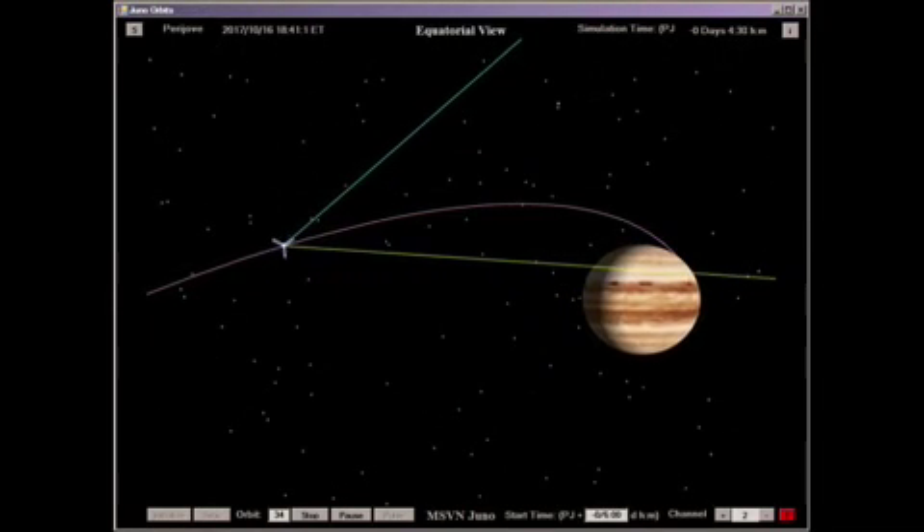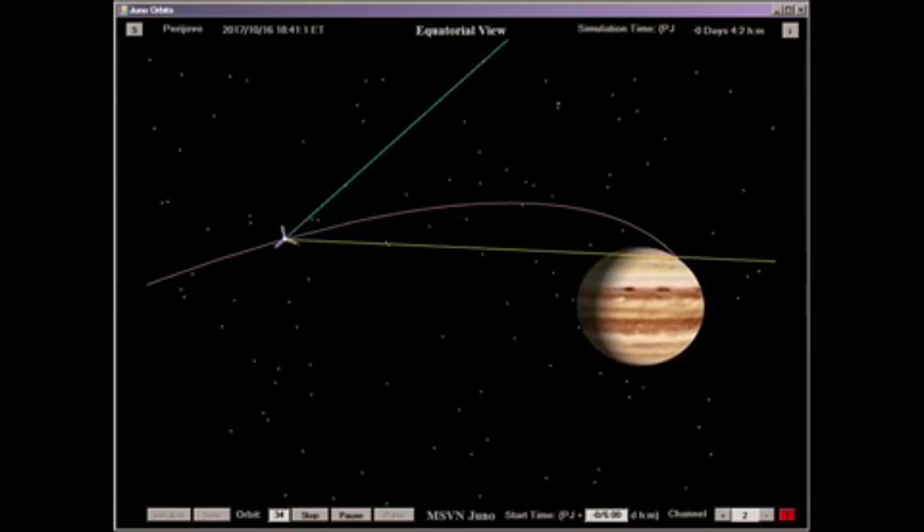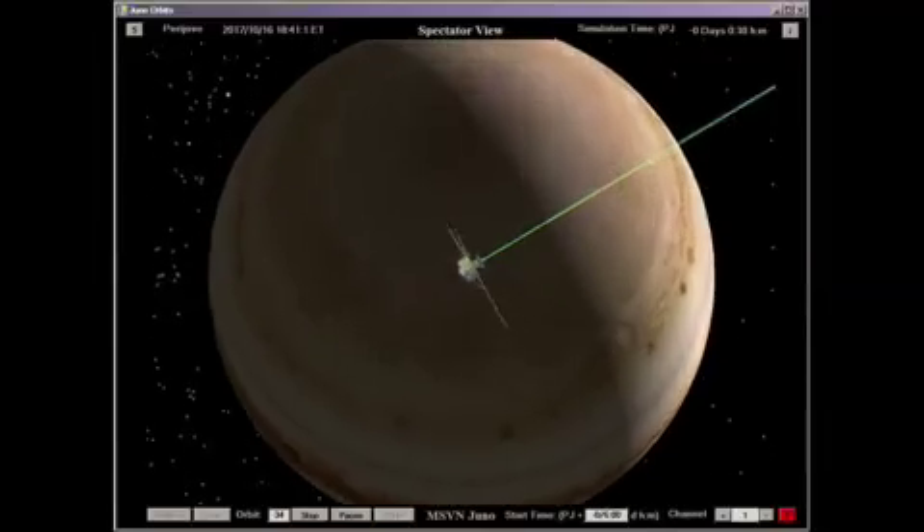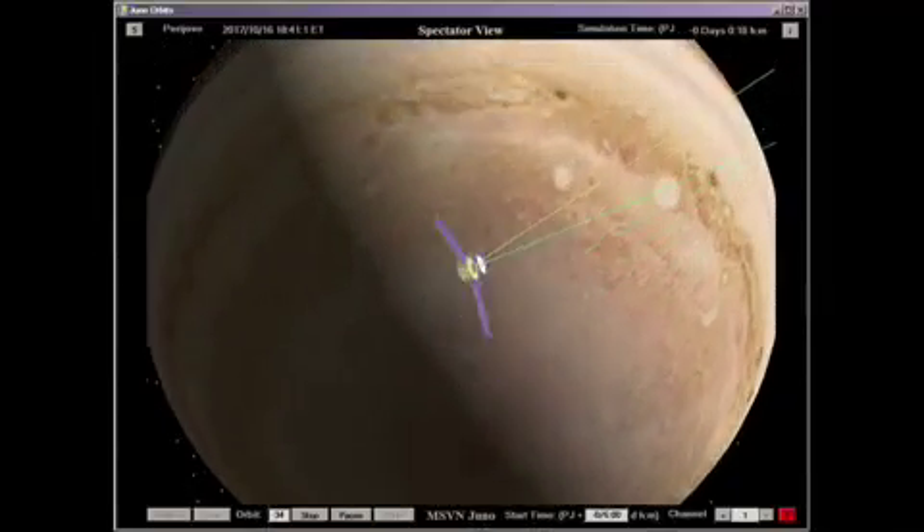A deorbit maneuver is performed near Apojove of the 33rd orbit, placing the flight system on a path for impact with Jupiter in compliance with planetary protection requirements.